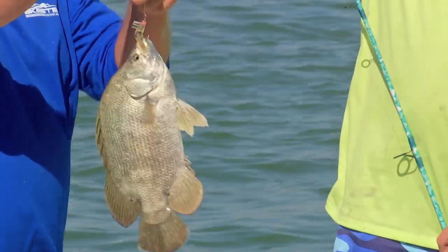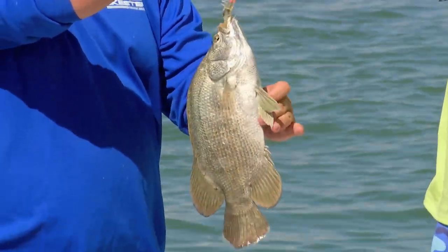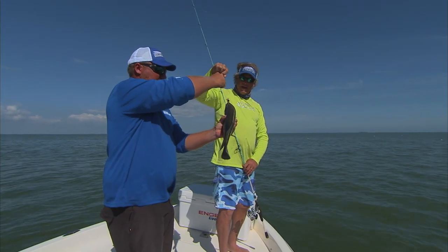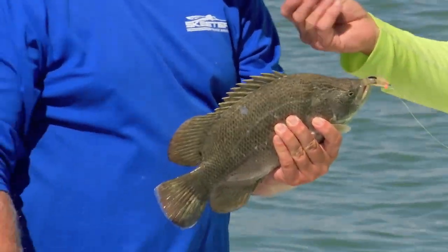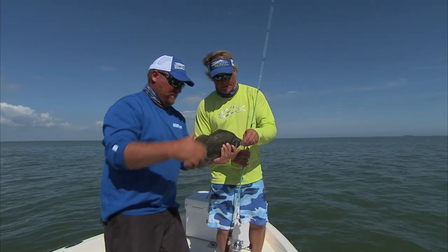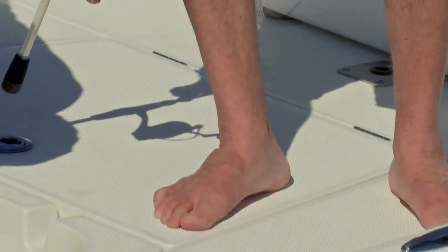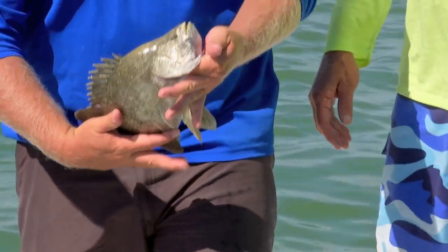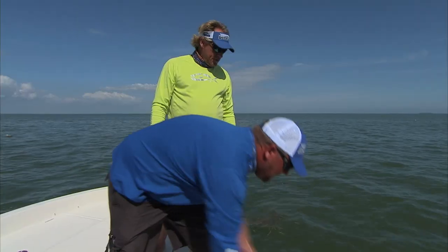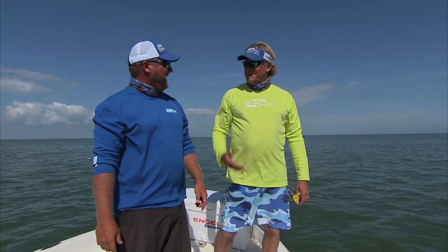Gotta be careful when you grab these guys. They have a fungus on their dorsal — it's not a real bad fungus, but it's a nasty slime and it could get you infected really bad. Send him on his way. Go, let him go — see you later buddy. Got me a little bit there, oh yeah, got a little blood.